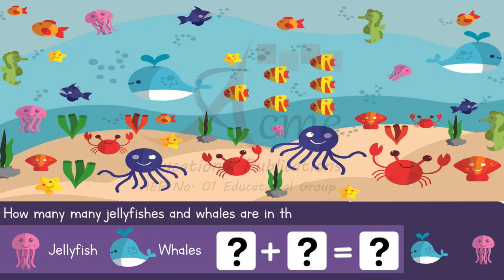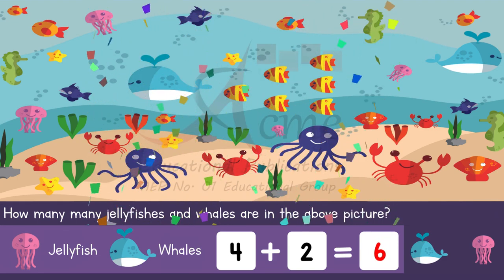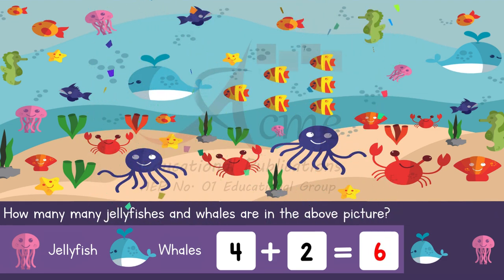Question 1: Counting jellyfishes and whales. First, let's look at the picture and find the jellyfishes and whales. Our question is, how many jellyfishes and whales are in the picture? Take a moment to count them. That's right — there are four jellyfishes and two whales. Well done, the sum is six.